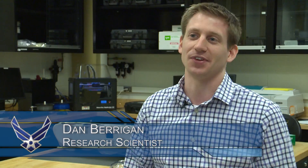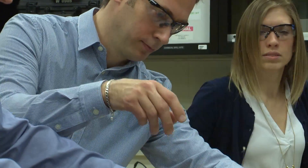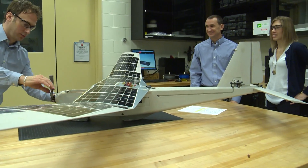The things that the military needs their electronic systems to withstand include going through walls. So how do we design electronic systems that can survive that kind of level of impact?